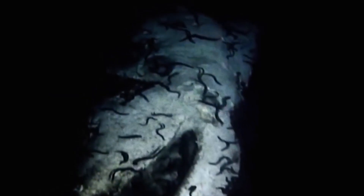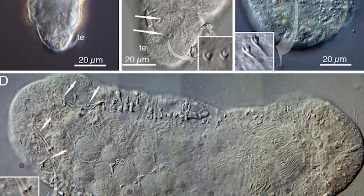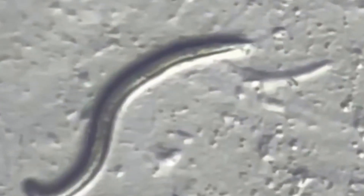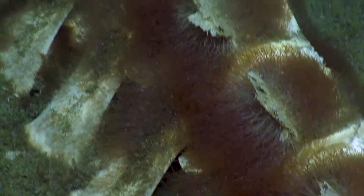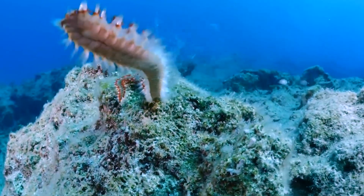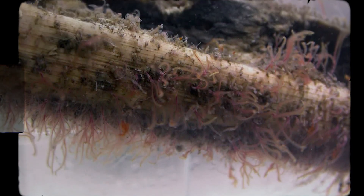The journey begins when Osedax larvae — tiny and free-swimming — are released into the vast ocean. These larvae, each no bigger than a grain of sand, face an incredible challenge: they must find and settle on the bones of a dead whale in the immense expanse of the deep sea. It's a feat akin to finding a needle in a haystack. Yet somehow, enough of these larvae succeed to keep the Osedax population thriving.